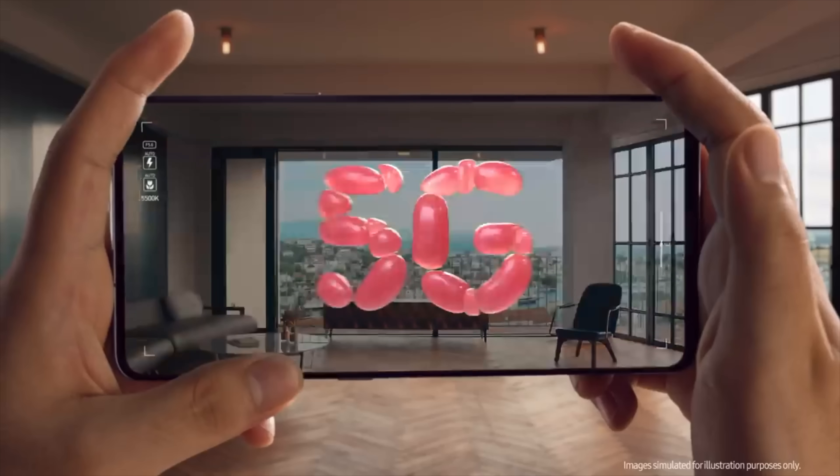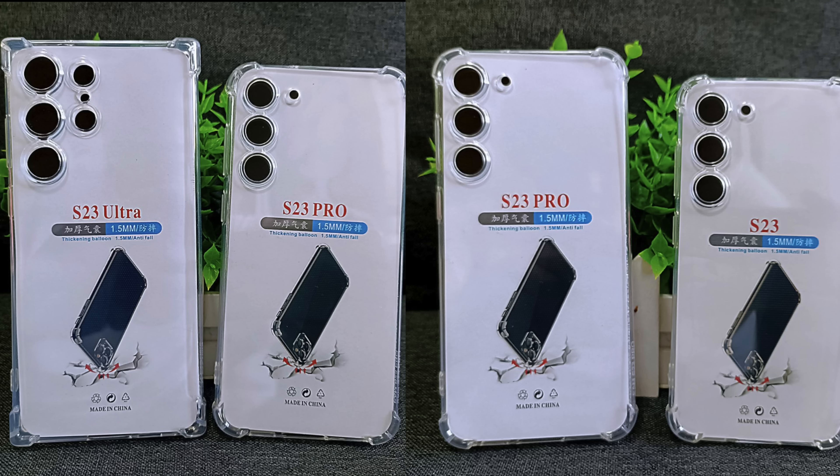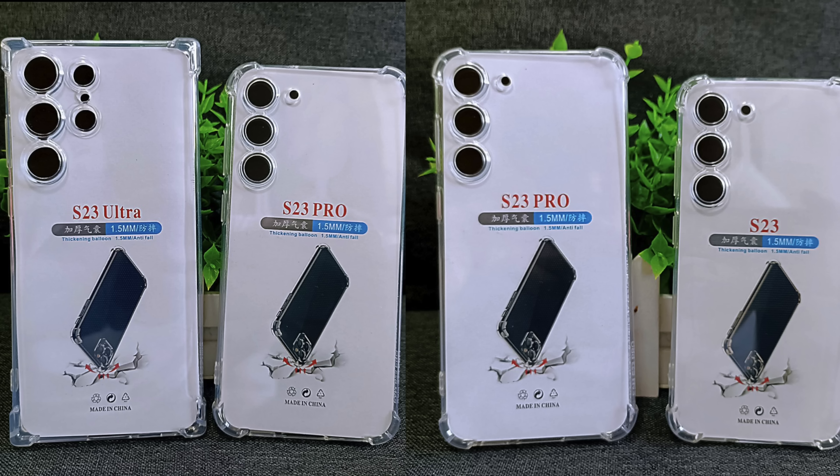It's not just the chip — the S23 series will also have other components that are going to be the absolute fastest in the industry. Dummy models for the Galaxy S23 series are starting to come out, and this is pretty much what we've seen in the factory CAD leak. The S23 Ultra remains the same as the S22 Ultra in terms of look, while the S23 and S23 Plus are now rocking that contourless camera design.